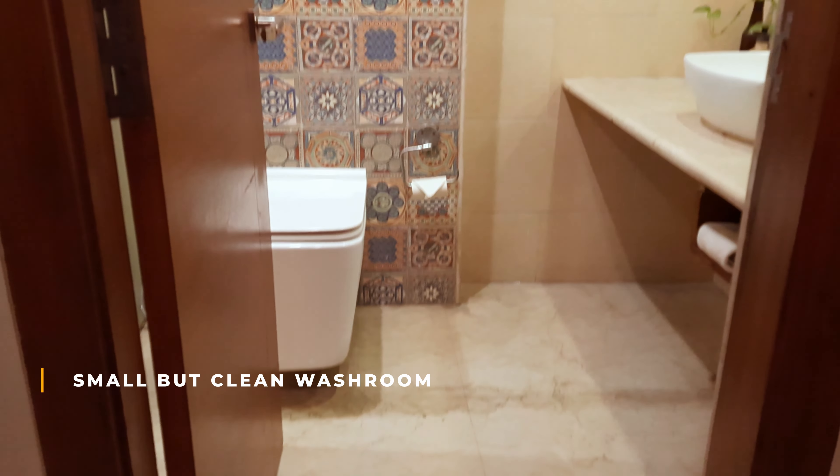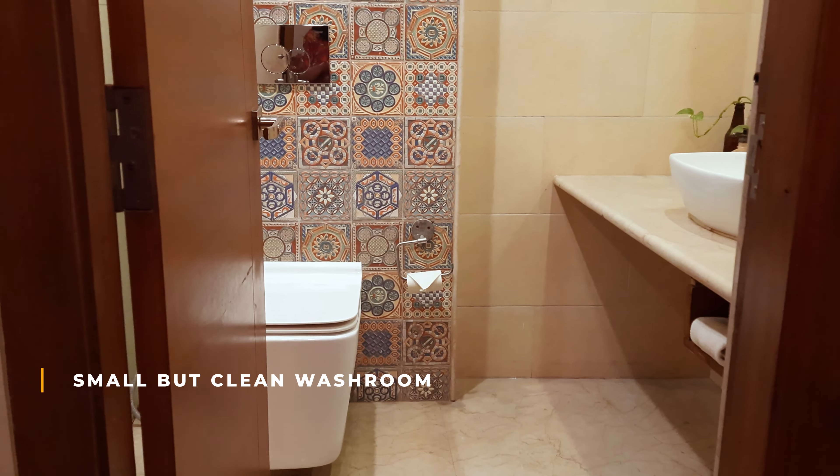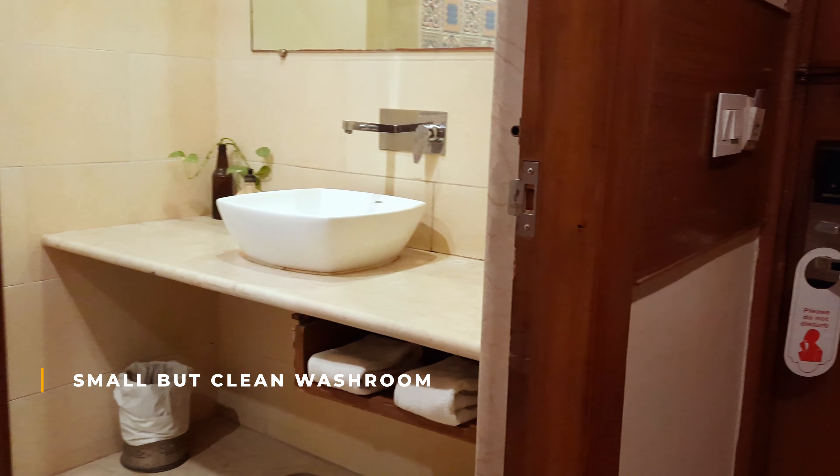This is the washroom. I like these textured tiles here — it's looking very beautiful. It's neat and clean.